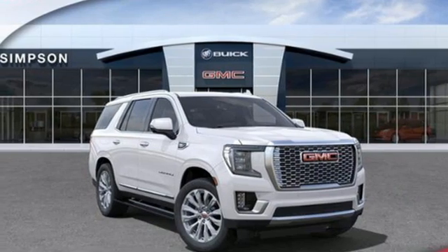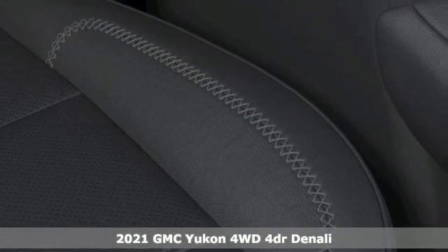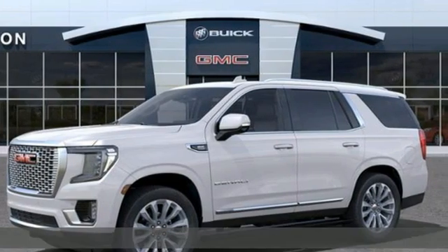It's a new 2021 GMC Yukon. GMC — professional-grade vehicles suited to fit your needs. It comes nicely equipped with features you'll love.